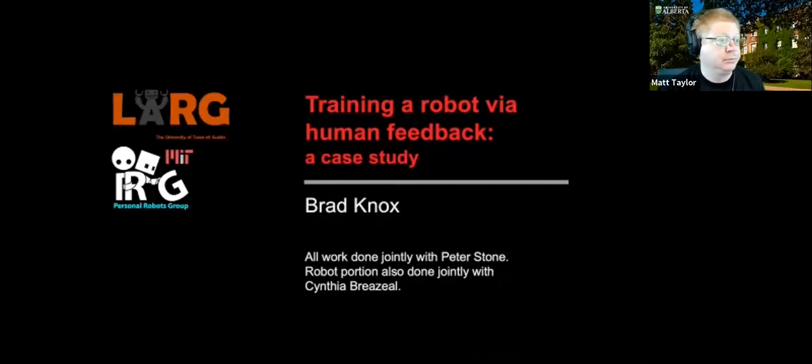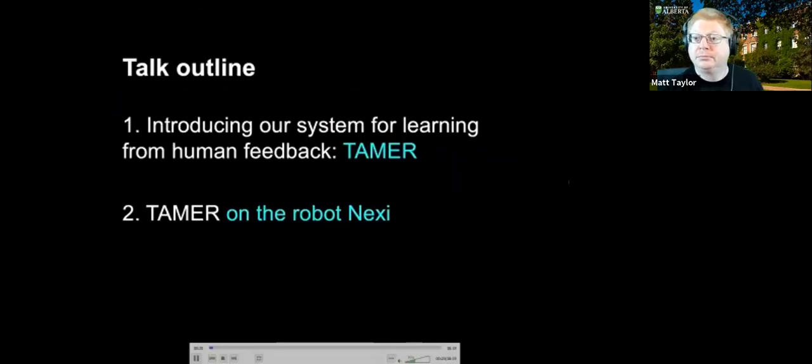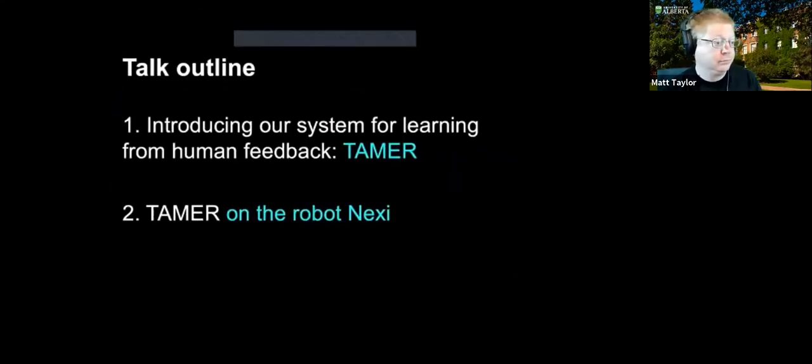I am Brad Knox and I'm going to talk about a framework called TAMER that learns control from explicit human feedback, and specifically an implementation of TAMER on a robot. This work was done jointly with Peter Stone, and the robotic portion was also a collaboration with Cynthia Brazil.